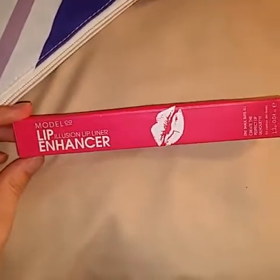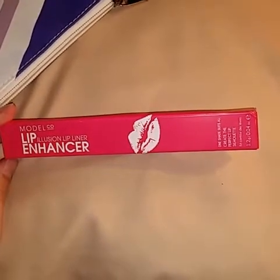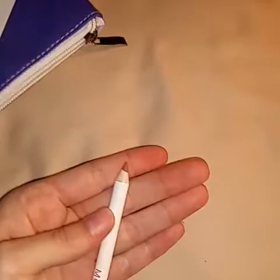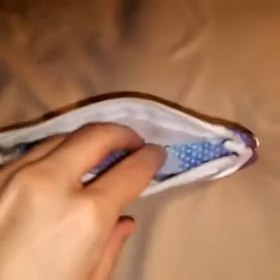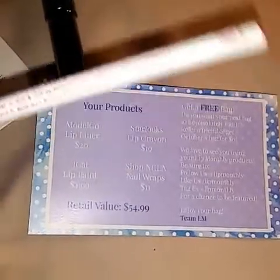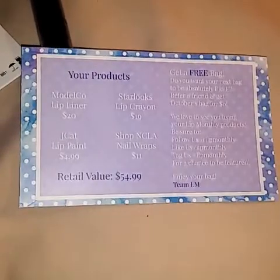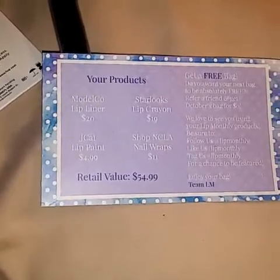Let's see what this is. Lip Illusion Lip Liner Enhancer — I don't know what that means. One shade suits all, create the perfect lip silhouette. The brand is Model Co. I guess we should see if we have a card in here so I can see how much that retails for. It's stuck to the bag. Alright, September 2016. This retails for $20. The whole bag retails for $54.99 and it's only $12.95 a month, so I guess you make out on that one.